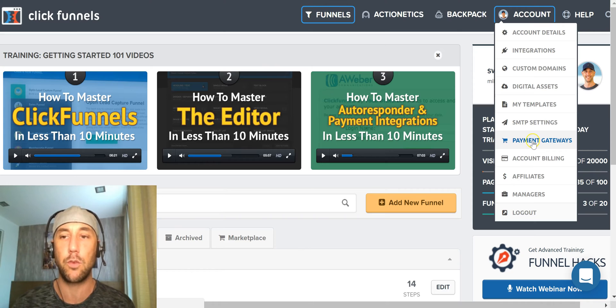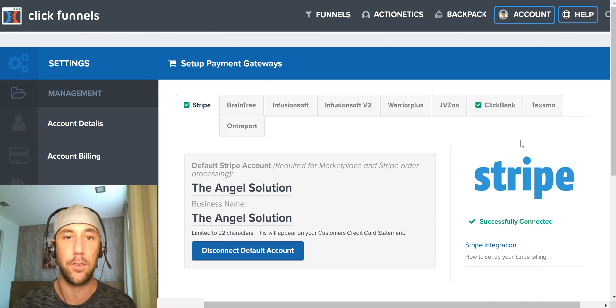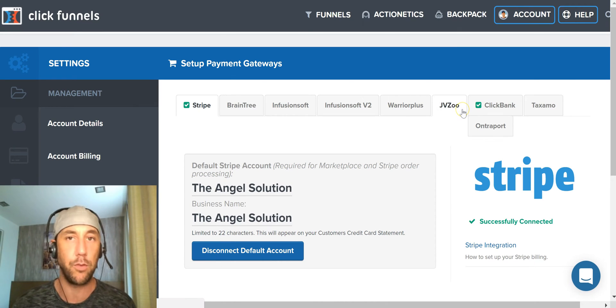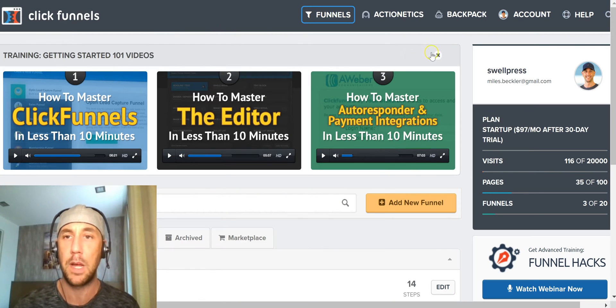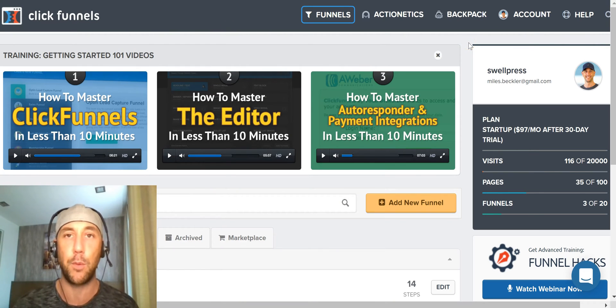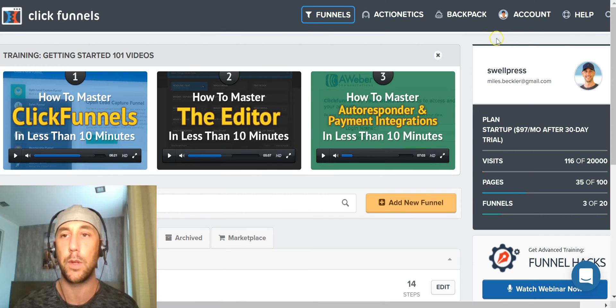If you're selling your own products, you do want to connect your own payment gateway. I recommend Stripe — it's been an absolutely fantastic integration and we use it for multiple websites. Some people have had challenges with Stripe, but I've had really good experiences, especially when I notify them via email before a launch or before I'm traveling if my IP address is going to bounce around. They really appreciate that.